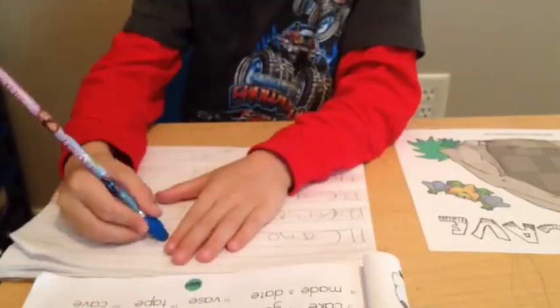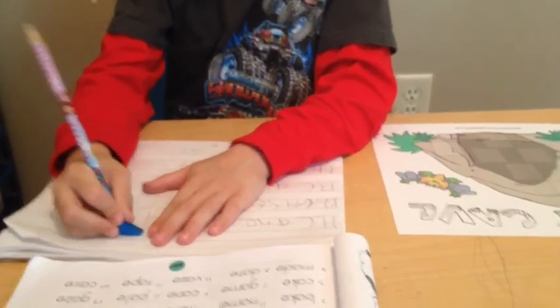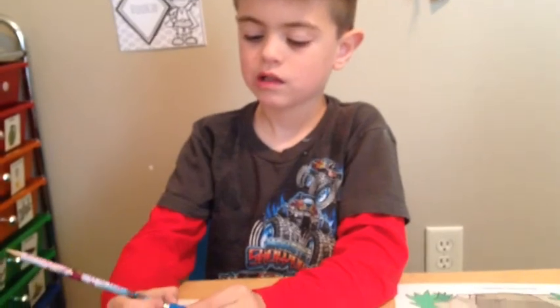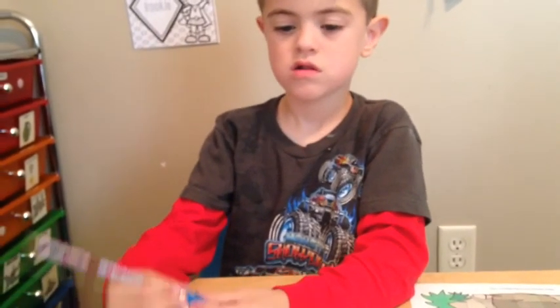I'm working on spelling words. Everett's writing his spelling words. This is his first time with his new words for this unit. We're actually doing Unit Ten, even though it is our eleventh week at school.